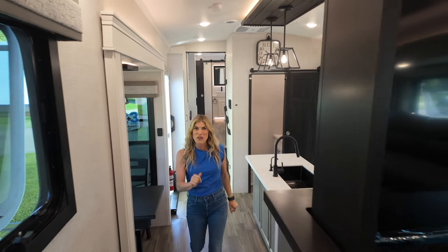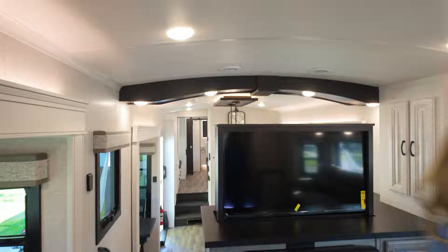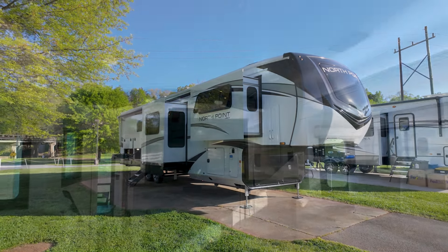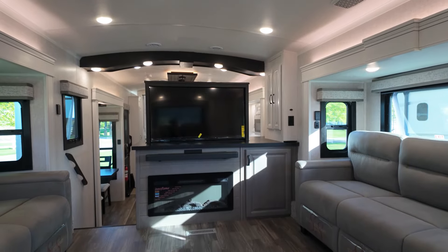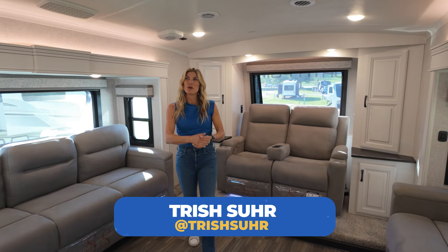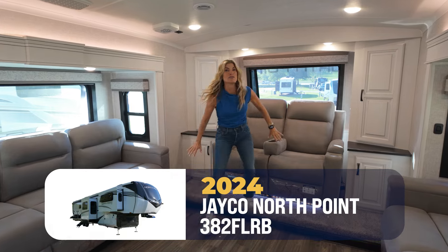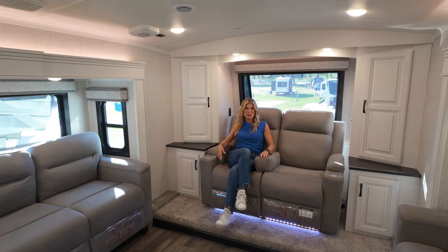Honey, a front living fifth wheel with a half bath — this bad boy is the height of luxury. Let's check her out. Hey y'all, I'm Trish here with my friends at Camping World in this gorgeous Jayco North Point. And honey, I love front living fifth wheels — look at this beauty.